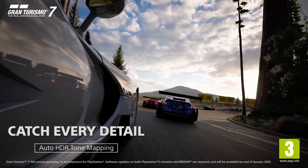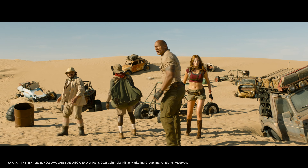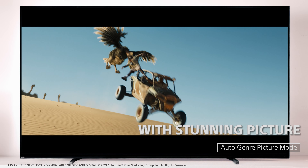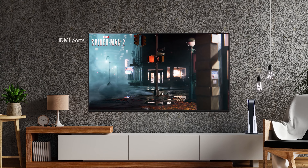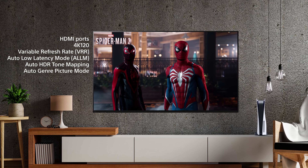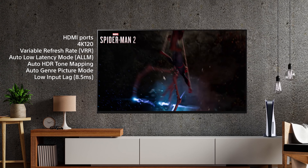Perfect for PlayStation 5, the X95K comes with gaming features that are only available on Bravia XR TVs. This includes auto HDR tone mapping to reveal more detail in the darkest and brightest parts of the game. It also features 4K 120 for near-instant on-action, and a variable refresh rate to avoid stuttering delays.